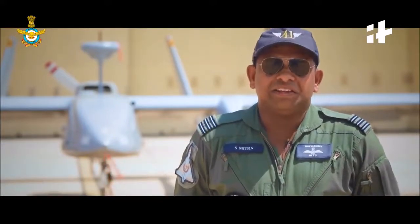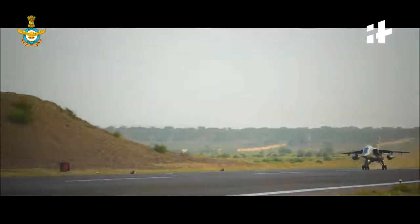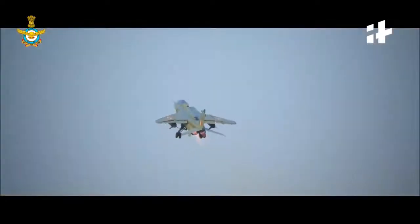RPS is another name for UAV. Most other air forces call it UAV; however, in our air force, we have termed it as RPS — remotely piloted aircraft. The RPS, or UAVs as they are called, can be controlled once the aircraft is airborne.